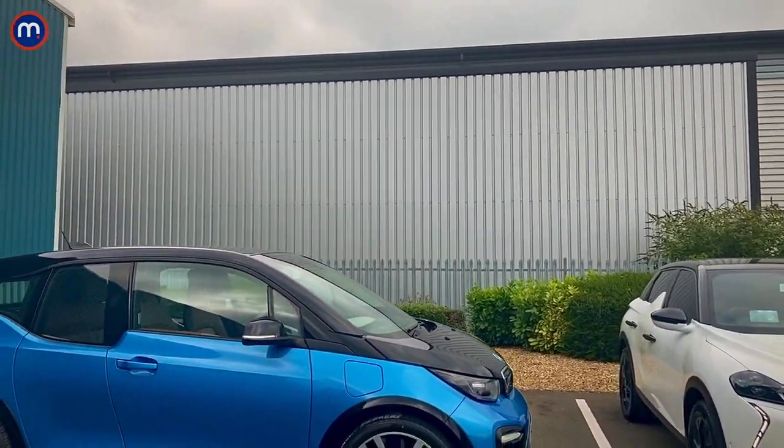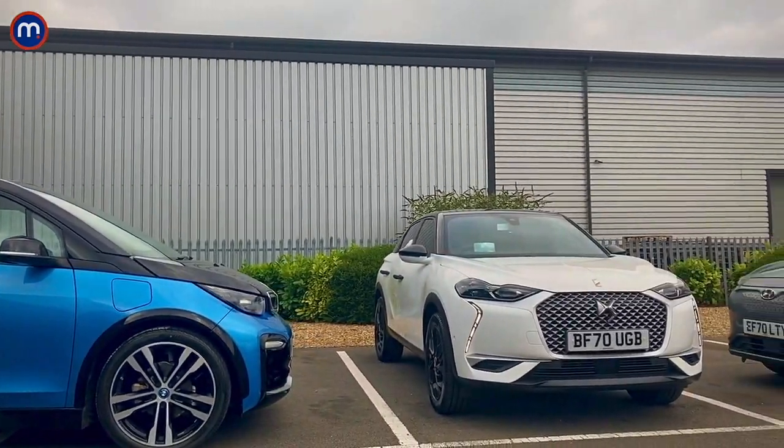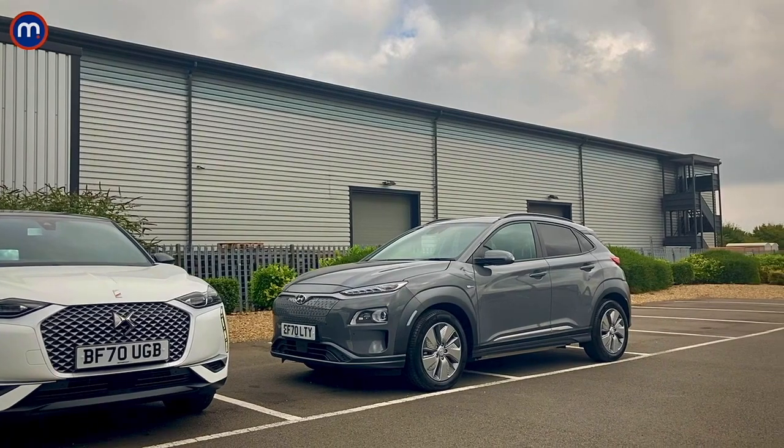This week we're taking a look at electric cars, or EVs, at Motorpoint. Even if you haven't made the switch to electric cars yet, they're just getting so much better and there's so much choice. So let's have a look at these three we've assembled here: the BMW i3, the DS3 Crossback E-Tense, and the Hyundai Kona.